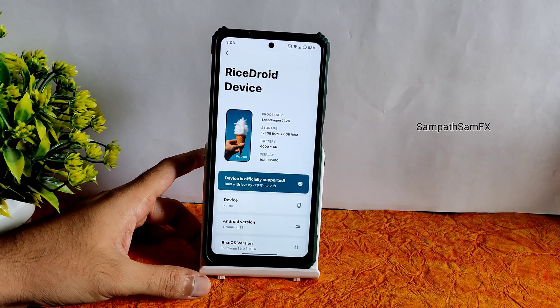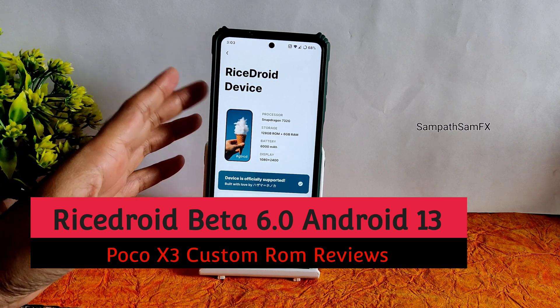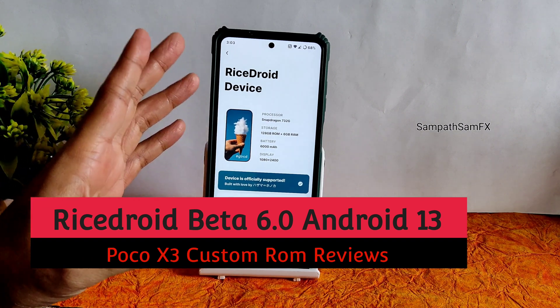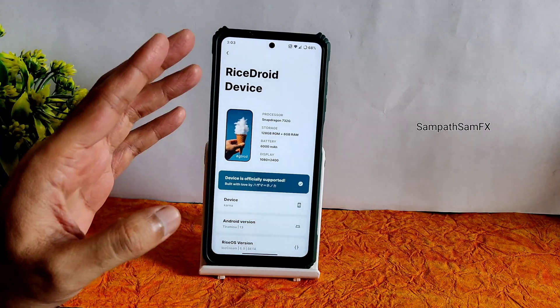Hey, hi, hello, welcome back to my new video. This is Sampath, you are watching the Sampath SunFX YouTube channel. This is a POCO XC custom ROM review. This morning I posted the latest TWRP, how to flash it, and the flashing guide for this particular ROM.